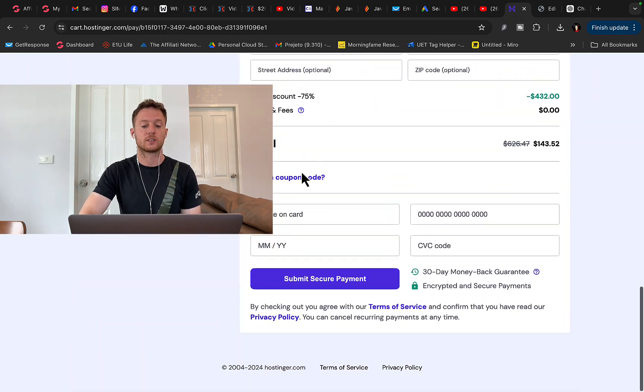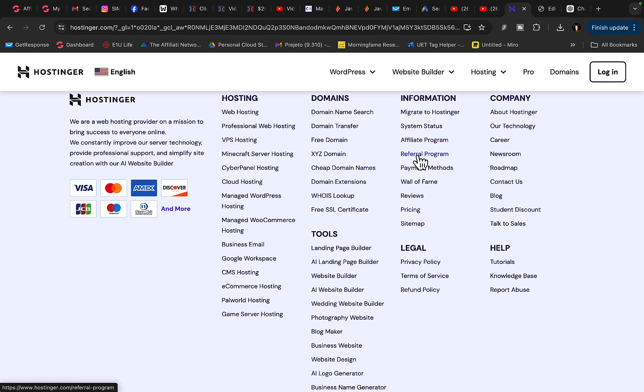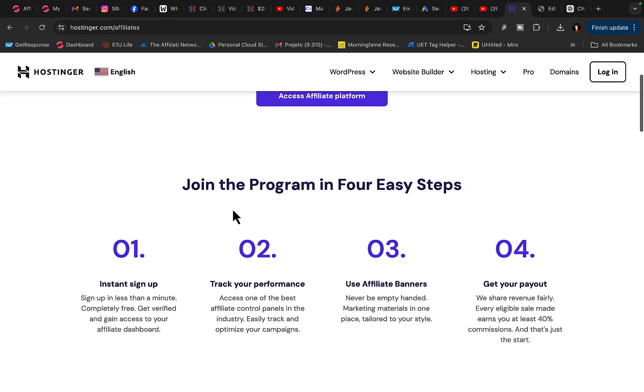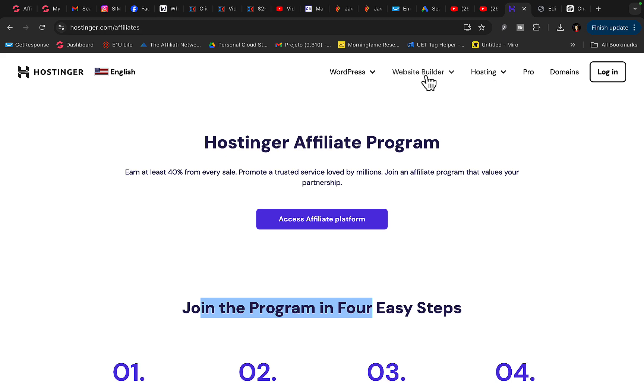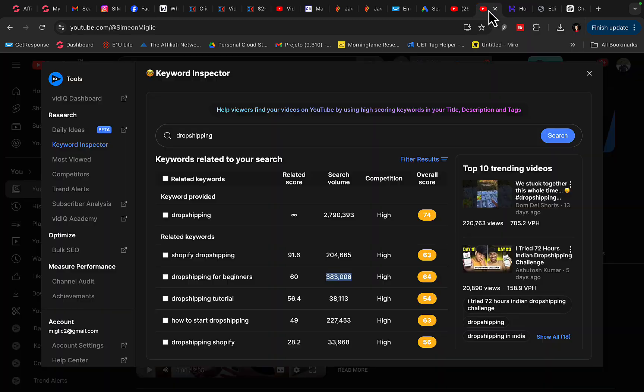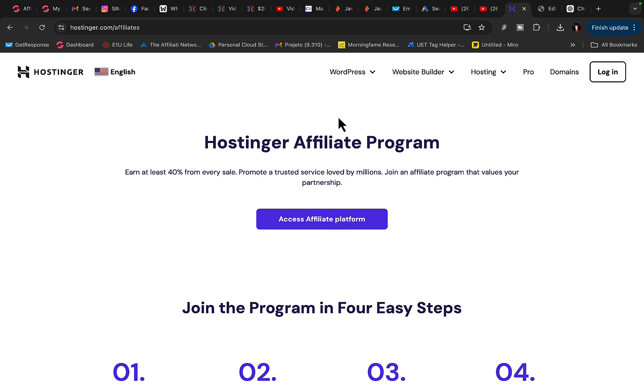Another way to make money with Hostinger is to scroll to the bottom of the Hostinger page where they have an affiliate or referral program. Hostinger will pay you to refer other people to their platform. You can do a screen recording showing people how to use Hostinger website builder to build a WordPress website, insert your affiliate link, and earn commissions for each referral.